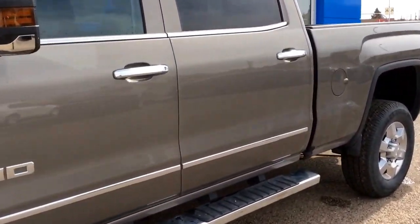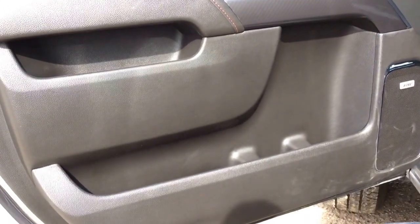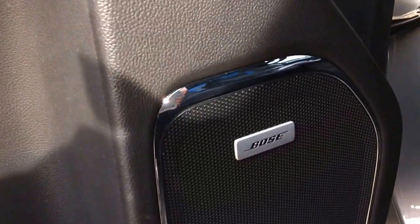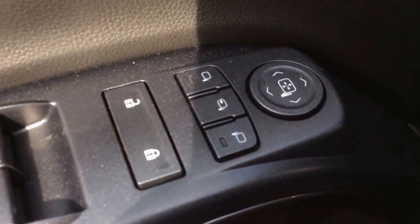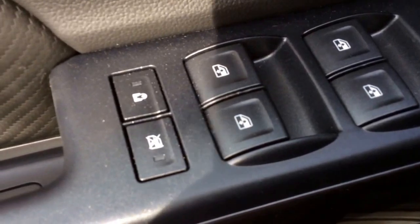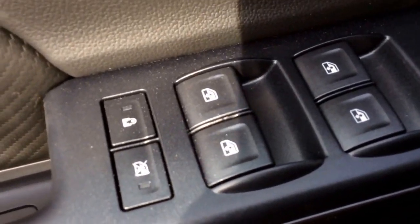Take a look inside. Looking at the driver's door, you've got quite a few storage pockets and a built-in cup holder. You've got the Bose speaker system. Up here you've got your power mirrors, power door locks, and power windows. You've also got your child safety and window locks.